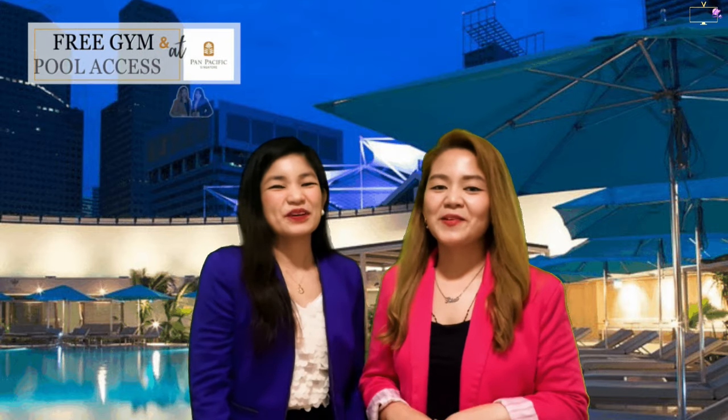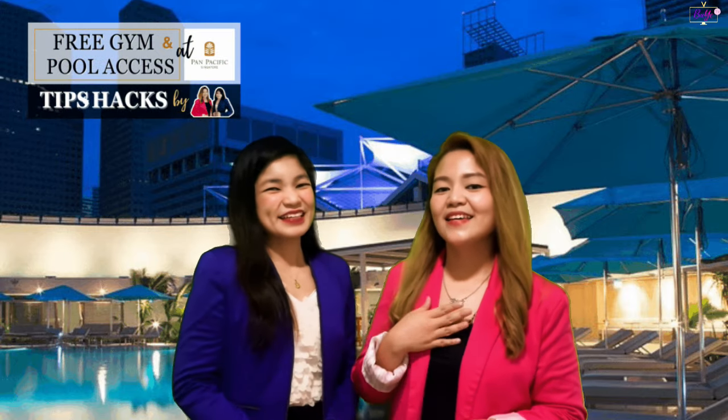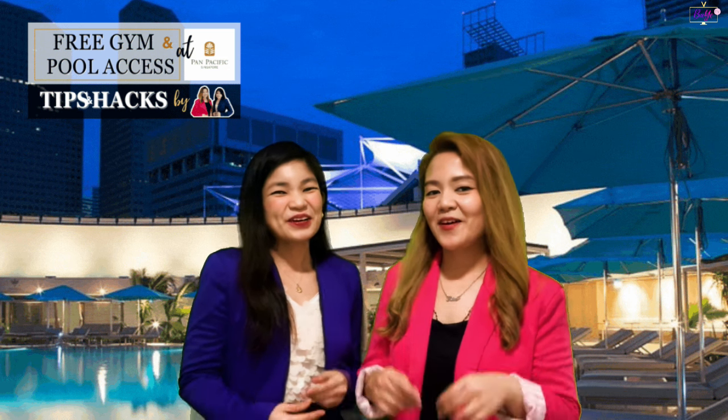Hello, beautiful people! I'm Babes. I'm Yaya. Together, we are your bae! Happy New Year!